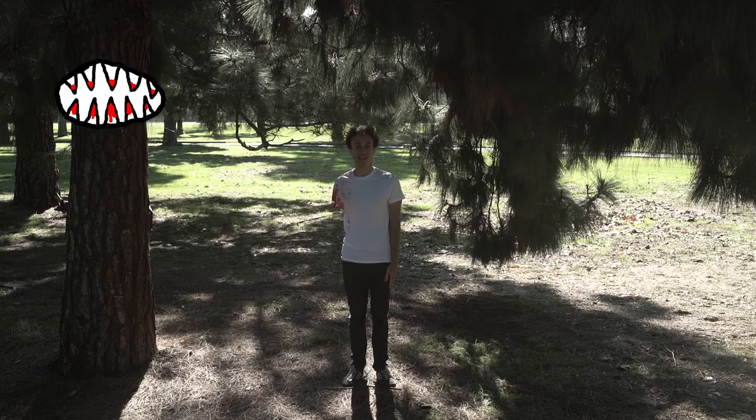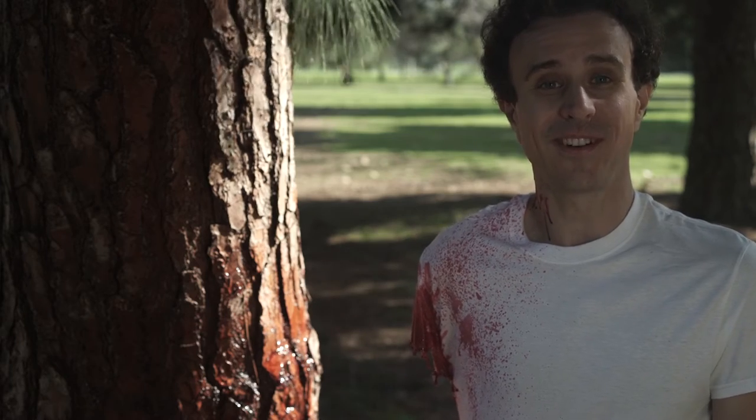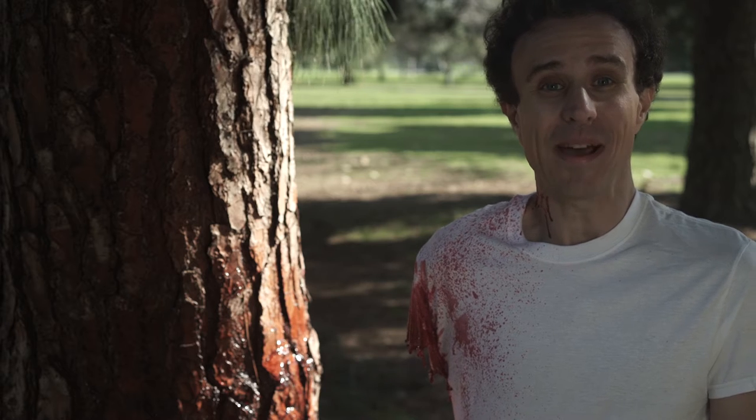The second type of tree is the carnivorous tree. Fun fact, gang: while you would think it would only eat small woodland creatures, it'll bite a human.